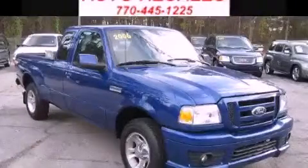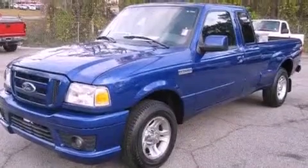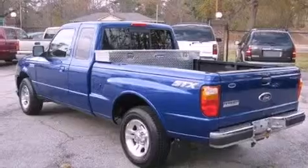This is a 2006 Ford Ranger. It has the power to move what you need and the look too. It has a 3.0-liter six-cylinder engine and a five-speed manual transmission.